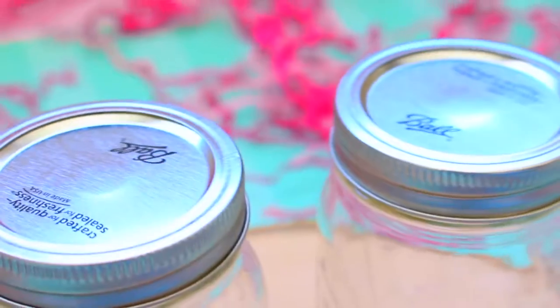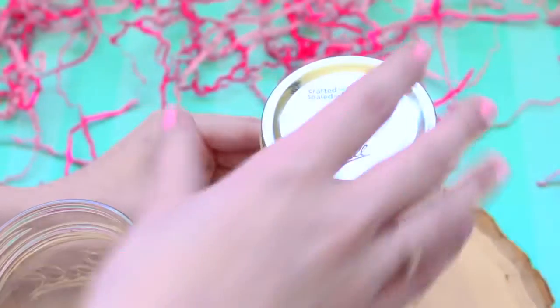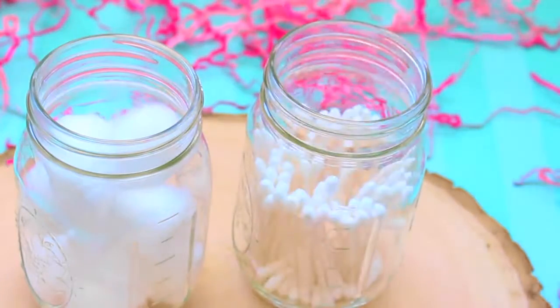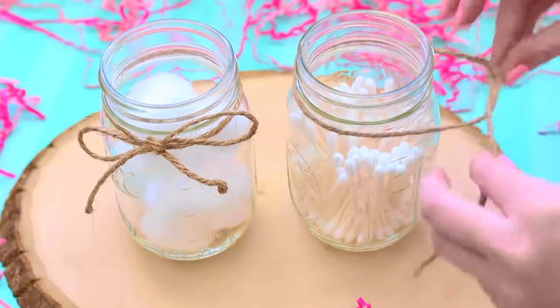For the first room decor idea I am using mason jars. These are super inexpensive and you can do so many things with these. I'm just taking off the lid — this one is for your bathroom — and I'm putting cotton balls in one and some q-tips in the other mason jar. I thought this would be a super cute way to display these things in your bathroom. And I thought it would be even more cute if I tied a bow with some string around the tops of the jars.